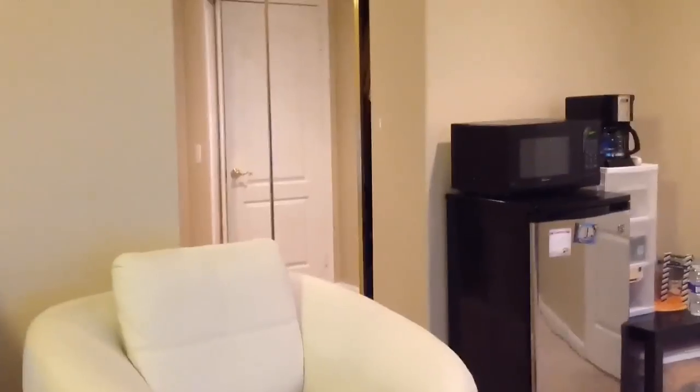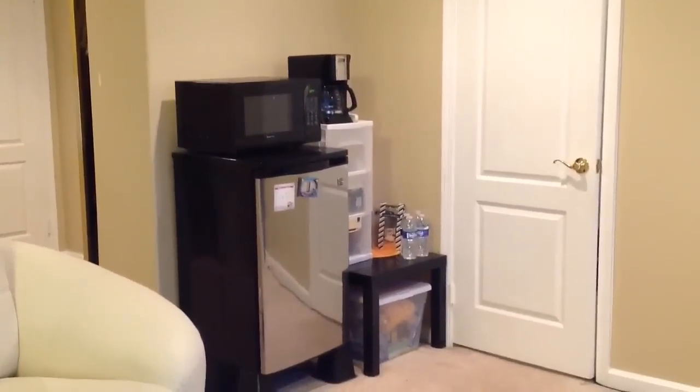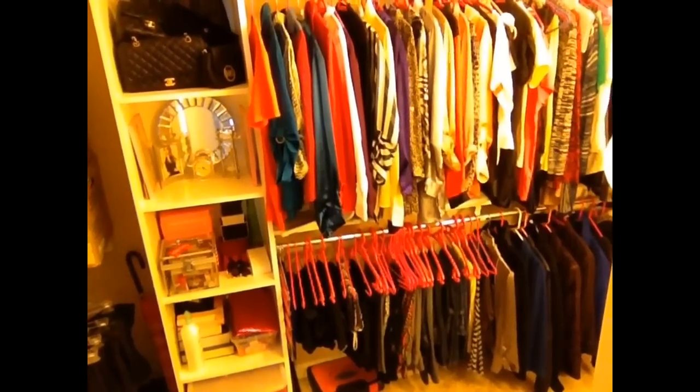Okay, let's go back to my bedroom. Here I have a little fridge, microwave, coffee maker, chocolates, water, junk foods. And here is my walk-in closet.